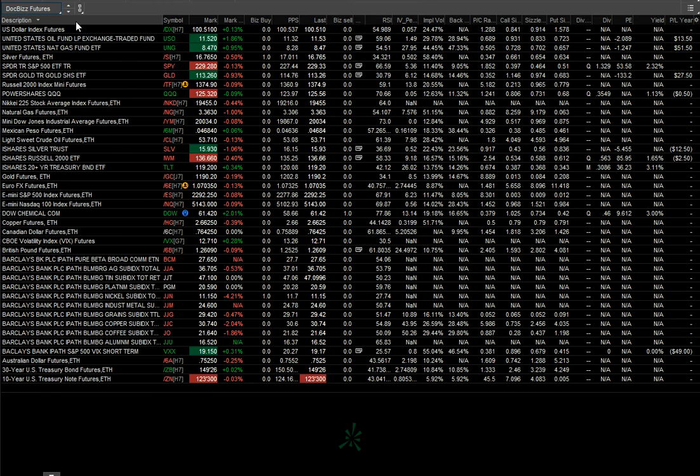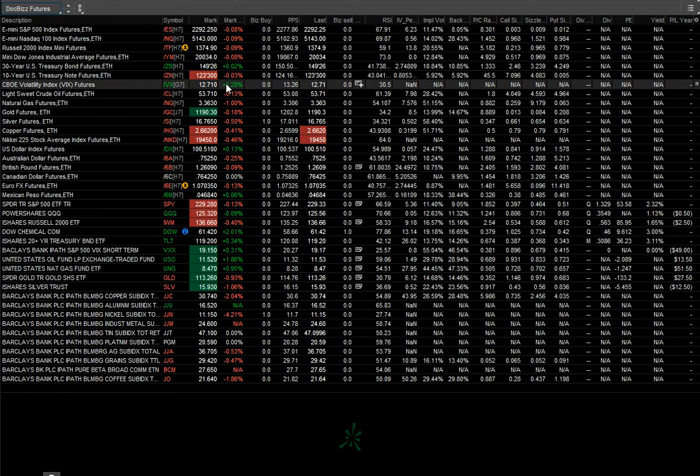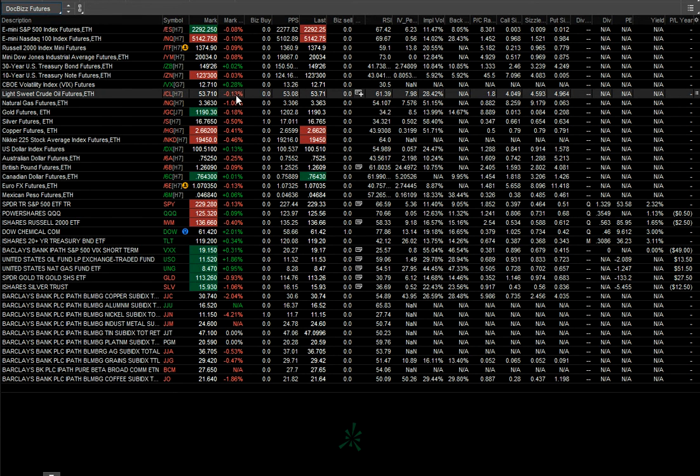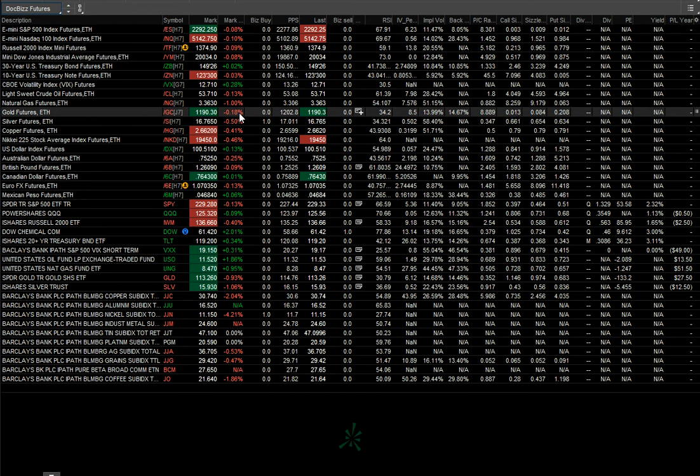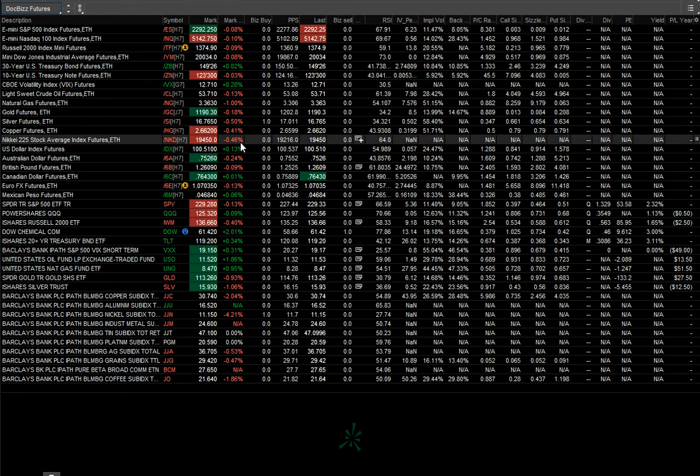Apologies for missing yesterday. Looking at futures: the majors are down about a tenth of a percent, bonds are mixed, VIX is up a quarter percent. Crude oil is at $53.70, down about a tenth. Natural gas is down a full percent. Gold is down a tenth, silver is down a half percent to 16.76.